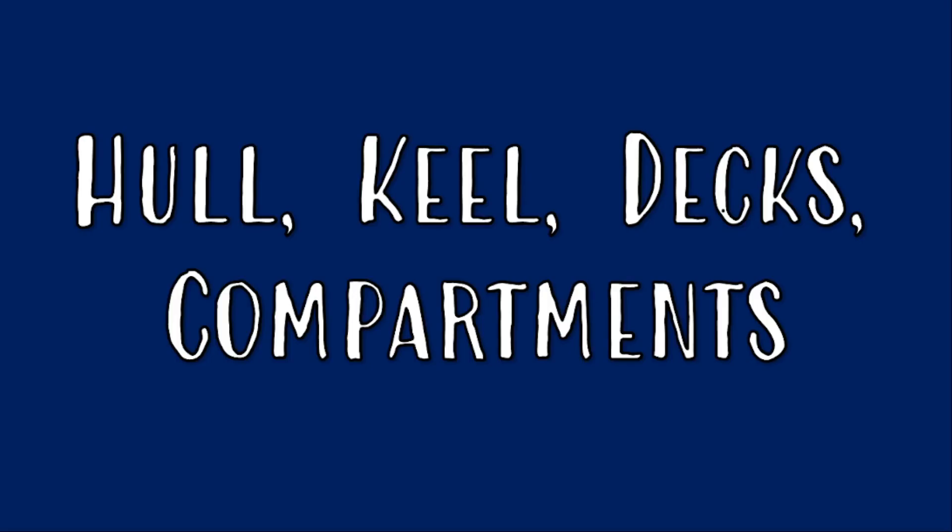Hull, keel, decks and compartments are some of the words we often hear while discussing the Titanic. But have you ever wondered what these words mean?